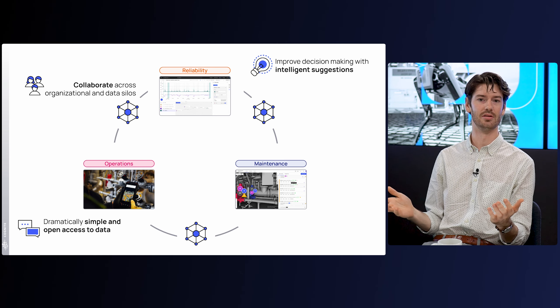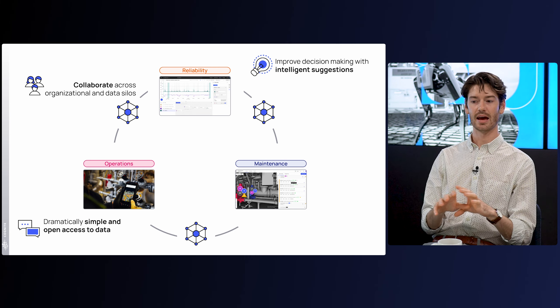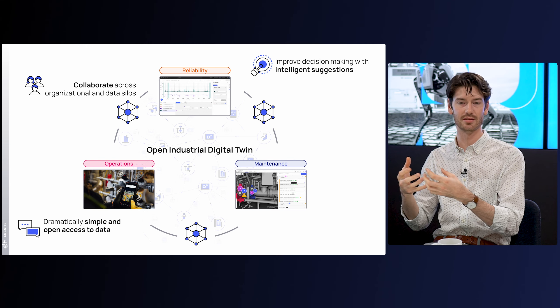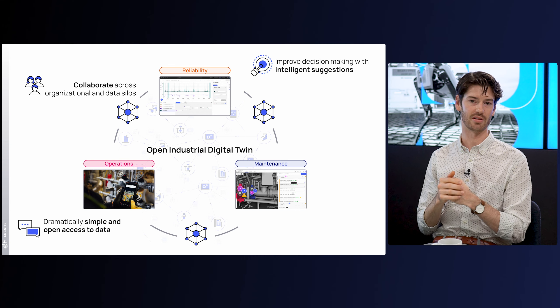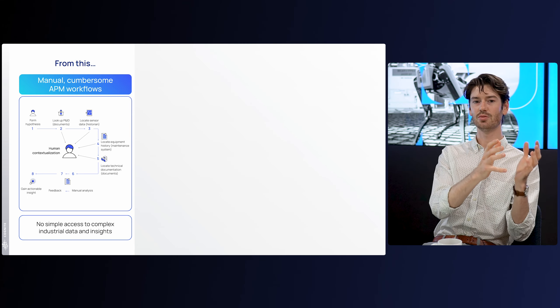And lastly, dramatically simple and open access to that industrial data. If you solve all three of these things, built on top of a truly open industrial digital twin, you're able to do so not only in a single plant but in a scalable fashion — built on a strong foundation so you can copy and paste and grow these successes throughout your organization. That means going from manual, cumbersome APM workflows that rely on humans to bridge everything, to one single data foundation for your entire APM domain, supercharged by AI.